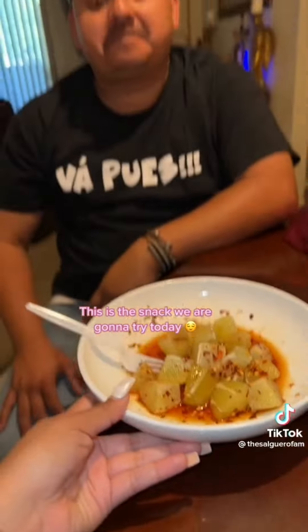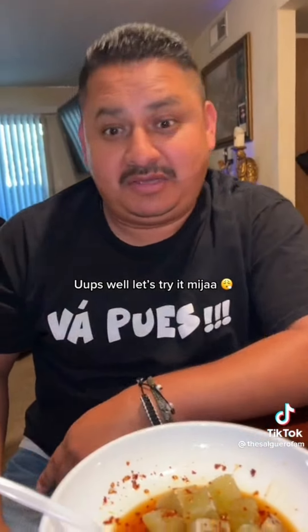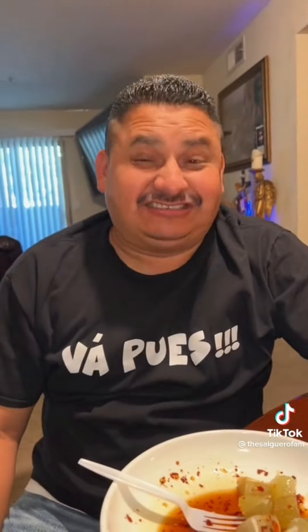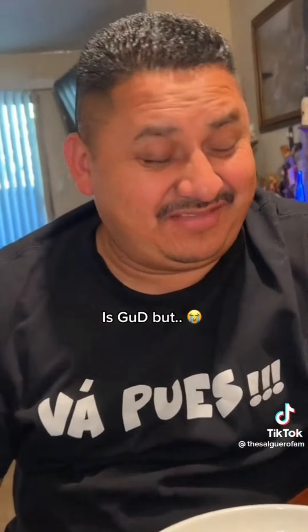This is the snack we're going to try today. It's an Asian snack. Got to get all the juice. It has fish sauce. Is it good? It's good, but... Is that fresh approved?